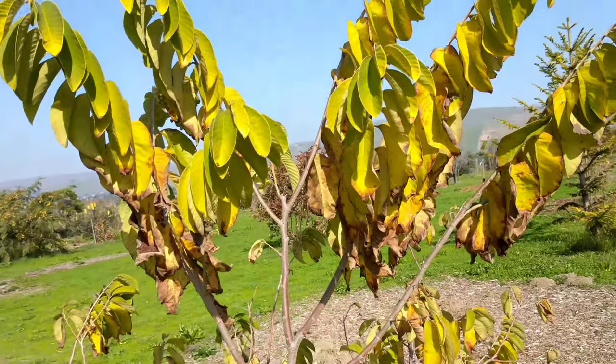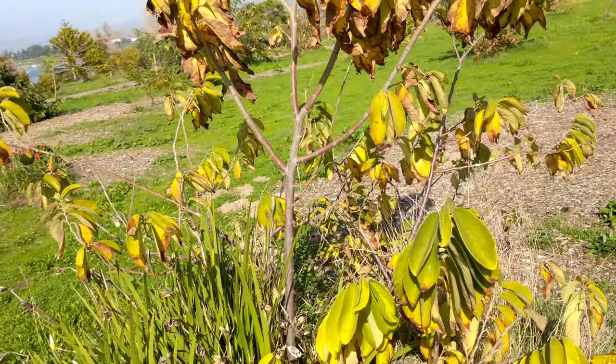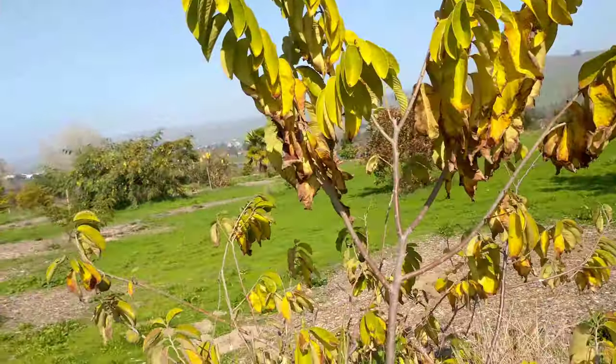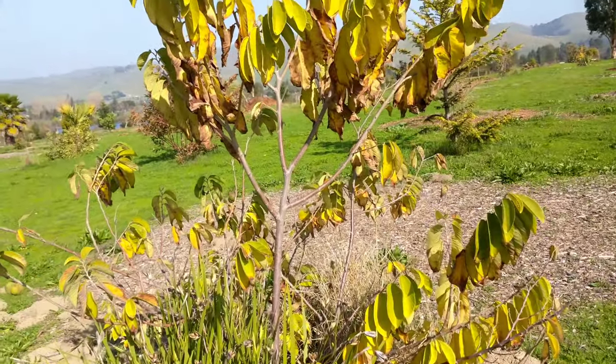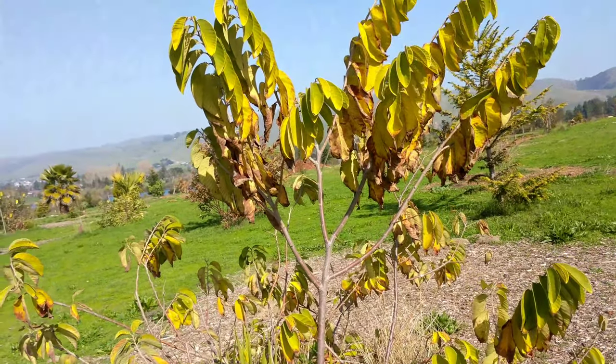One of the best tasting fruits in the world — custardy, pear-like, pineapple, banana-like. They're just wonderful. Very seedy though, that's the only thing about them, but that just gives you plenty of seeds to plant to grow more of your own.